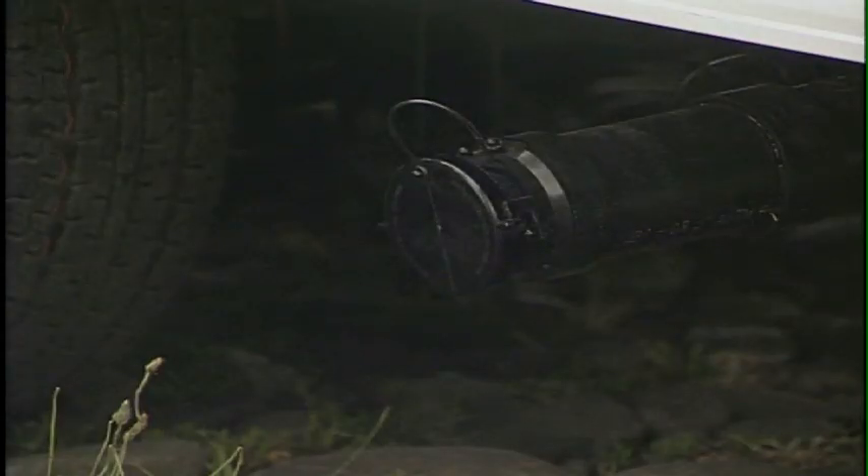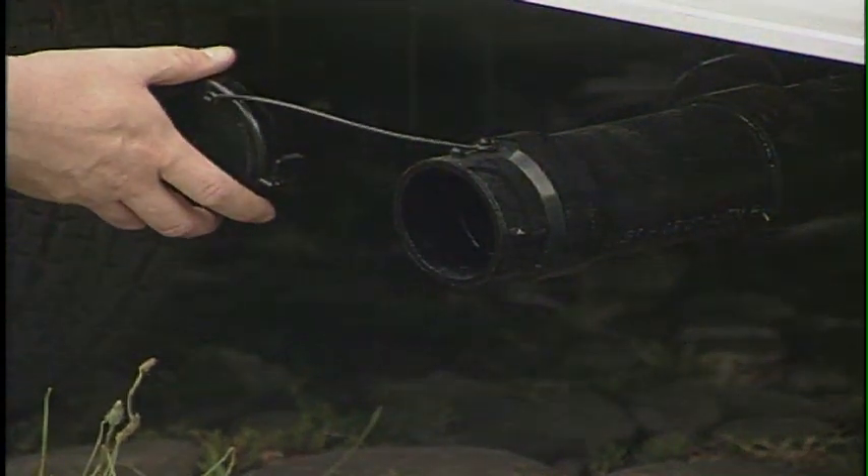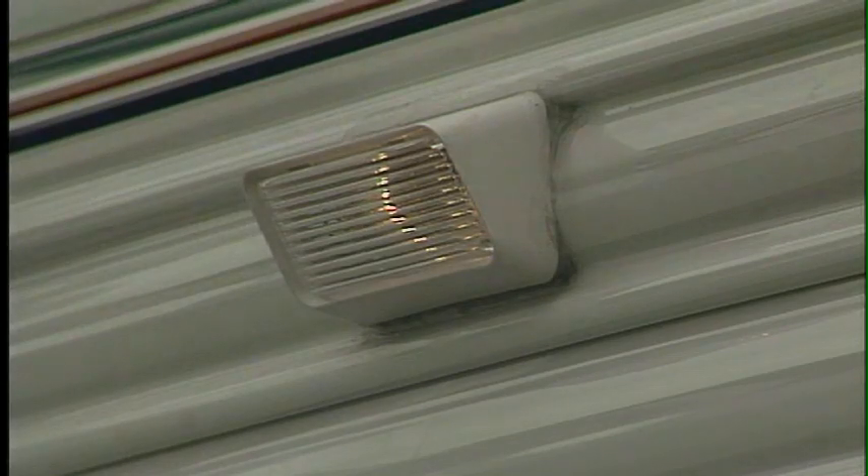Here's the single termination valve for both your gray and black water tanks, and should it ever be necessary, Comfort even provides an exterior light.